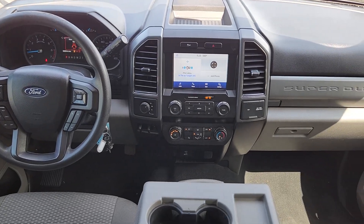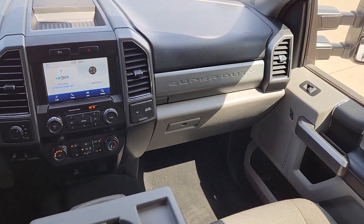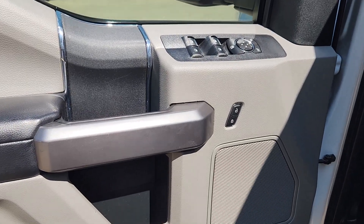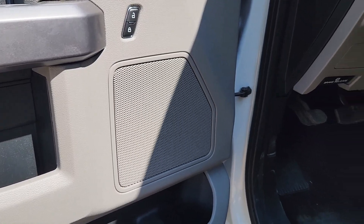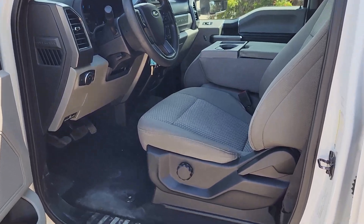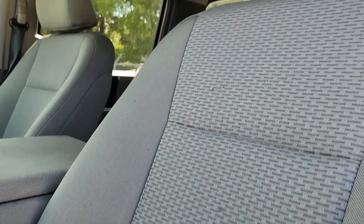These are just some of the great options this vehicle comes with: keyless entry, fog lamps, backup camera, electronic stability control, aluminum wheels, steering wheel audio controls, power driver seat, intermittent wipers, traction control, and tire pressure monitoring system. Feel prepared to take on heavy-duty jobs in this capable F-250.